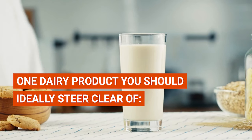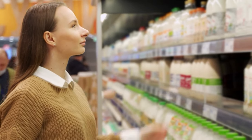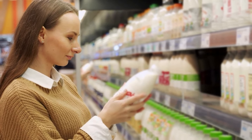And there's one dairy product you should ideally steer clear of: malted milk drinks. So while your dairy journey on a gluten-free diet might have a few bumps, with a little vigilance you'll be able to enjoy a wide range of dairy delicacies.